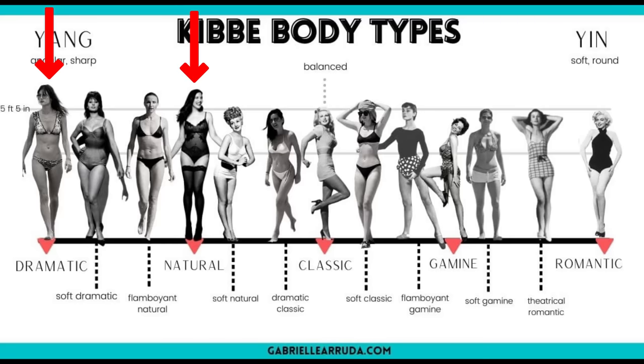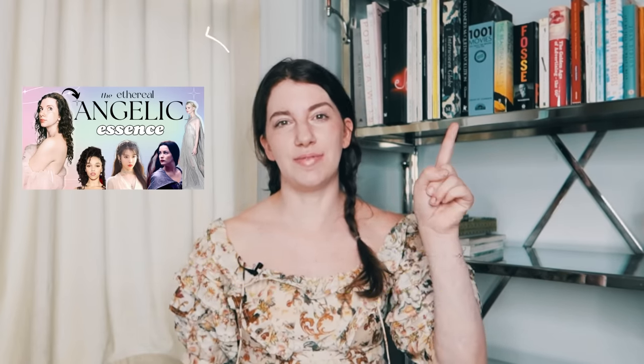I don't want to focus too much on Kibbe, but I do want to explain the different systems and how they interweave and what concepts overlap so you can get a better understanding. David Kibbe has five main families: dramatics, naturals, classics, gamines, and romantics. Kitchener decided to keep the ingenue category from McJimsey's original text, and he actually added a seventh category — the angelic essence, which I do a deep dive into in another video.